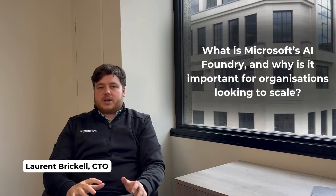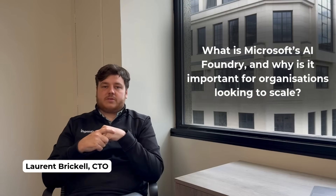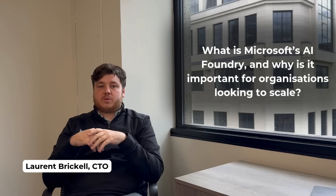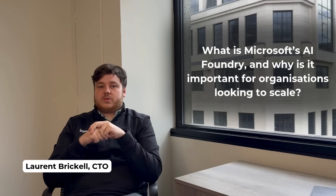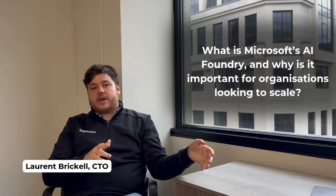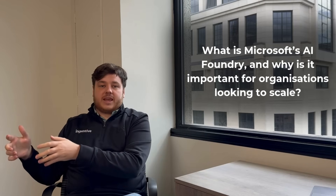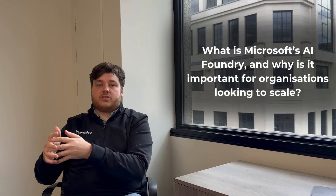Azure AI Foundry is Microsoft's flagship product for designing AI agents in the cloud. There are 1800 pre-trained models available already, but you can bring your own models, fine-tune those models, and you can deliver end-to-end solutions all the way from prompt engineering to actually delivering an API or an end chat that can go straight into your applications.